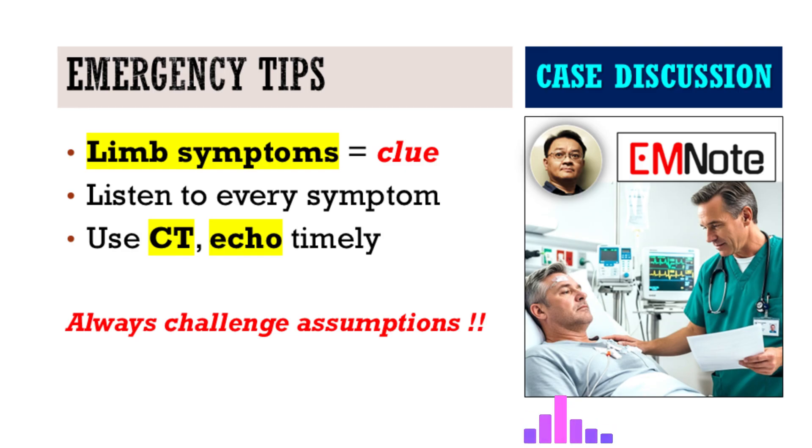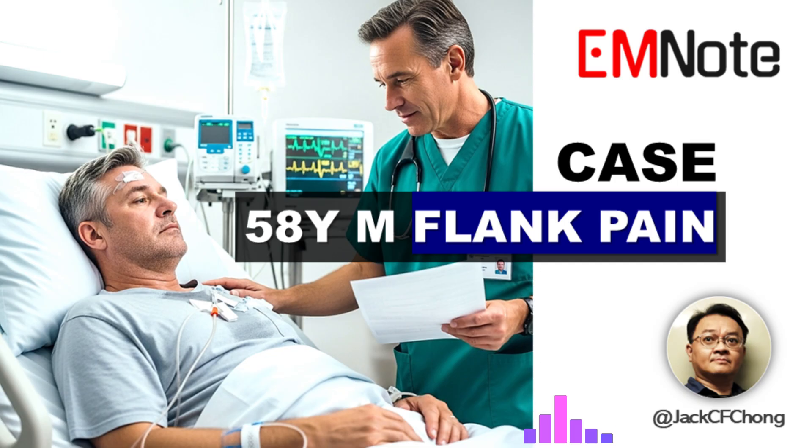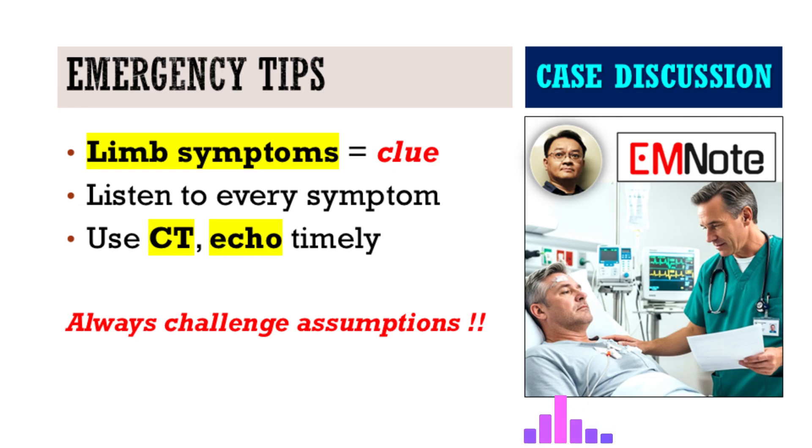This case really drives home how connecting those subtle, weird-seeming symptoms to a potentially catastrophic underlying cause can literally save a life. In that busy, pressured environment, how do you consistently cultivate that sixth sense to spot the vascular emergency hiding behind something common, especially when initial tests look okay? Part of it is continuous learning, constantly reminding ourselves about the sheer variety of ways these critical conditions can present. It boils down to critical thinking — questioning your assumptions, questioning the obvious, and always considering different possibilities for every patient. Never assume. Keep learning. Keep looking.